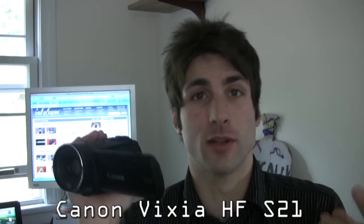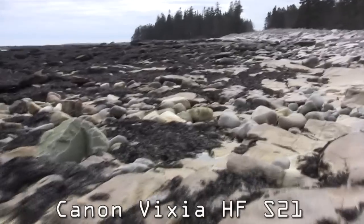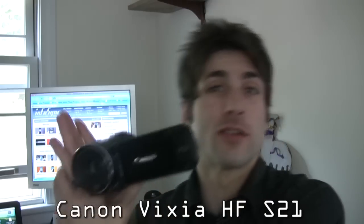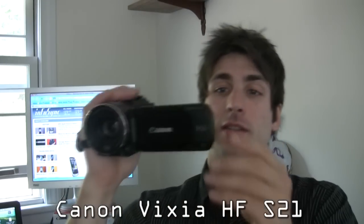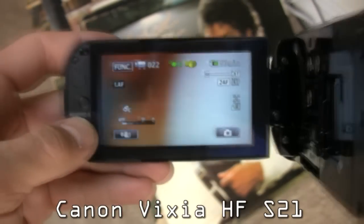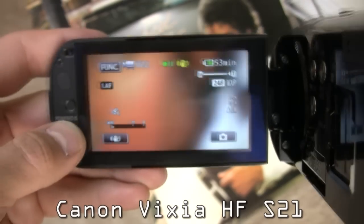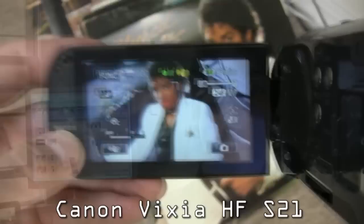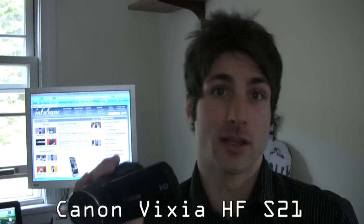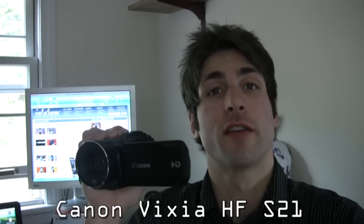The Canon HF-S21 has two types of image stabilization. It has dynamic image stabilization, which corrects for vertical movement, and it also has a powered IS stabilization system, which allows you to engage it with a button as you zoom in and out. We were very impressed with both forms of image stabilization; however, we know that Panasonic is the one to beat when it comes to image stabilization.